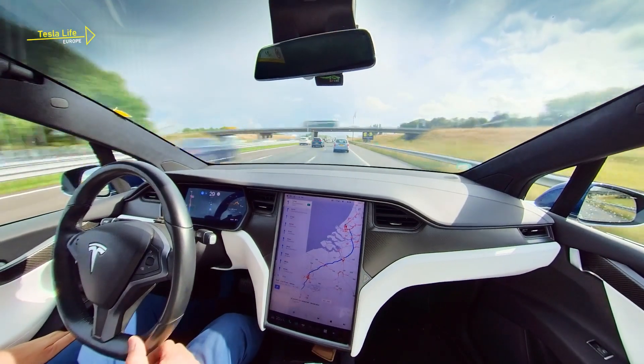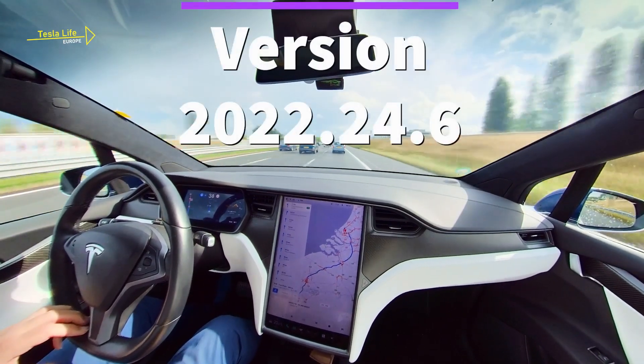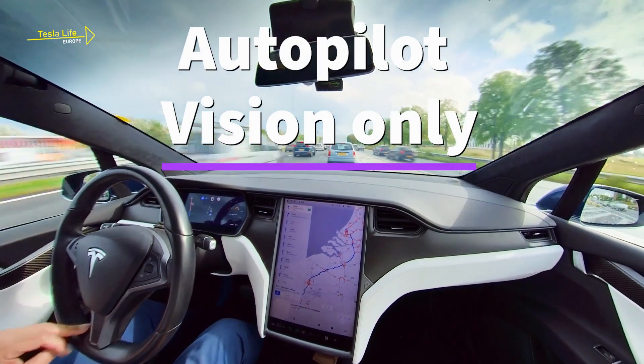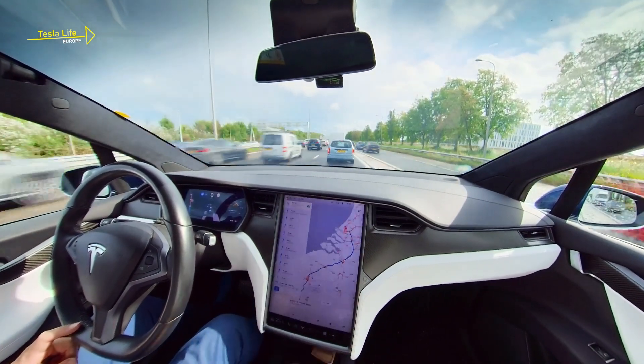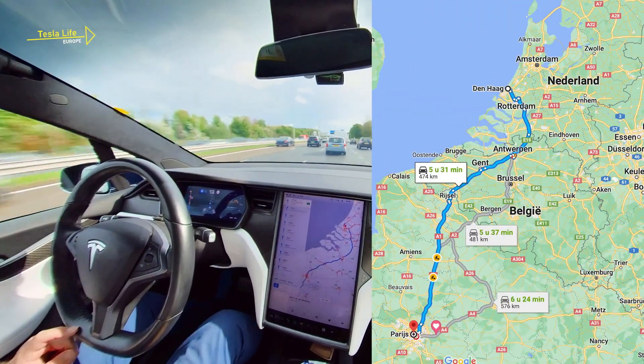Hello, and welcome to a new Tesla Life Europe video. With an Autopilot update, Tesla has now introduced the vision-only software in Europe. It works with camera input only — radar is no longer needed. Let's see how it works during my trip from The Hague in the Netherlands to Paris.